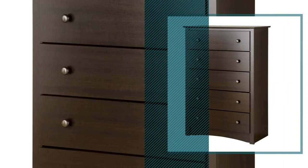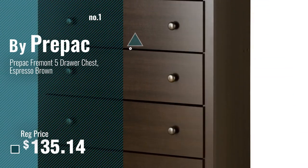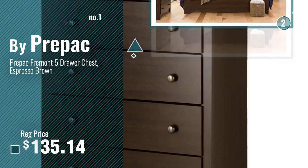Number 1, Most Popular, by Pre-Pack. Watch this video, choose your favorite.